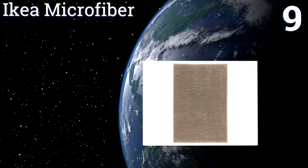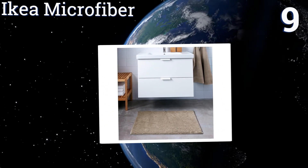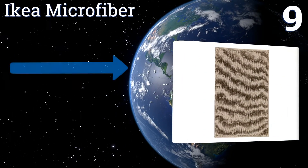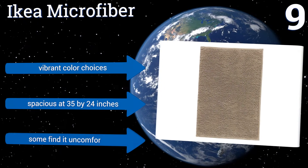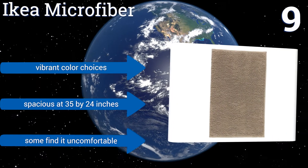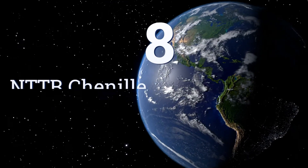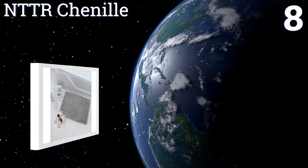At number nine, despite lacking a secure backing, the IKEA Microfiber won't move around on hard floors. It's large, very soft, and dries well after use, especially when hung vertically. The textured carpeting conforms to the shape of your feet and regains its structure when shaken out. It's available in vibrant color choices and is fairly spacious at 35 by 24 inches, but some find it uncomfortable.